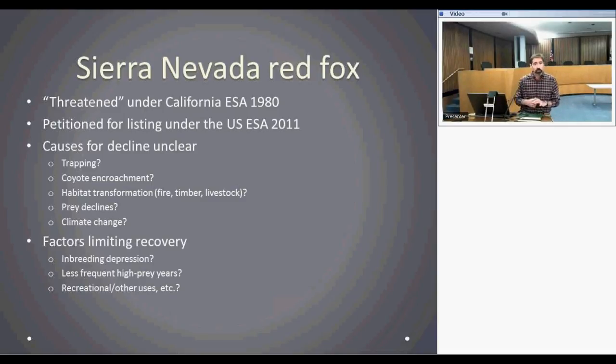Factors limiting recovery are perhaps the more pressing issue. Whatever caused the decline may still be in play, but additional factors may be limiting recovery that weren't necessarily the original causes. Chief among these is inbreeding depression: once a population gets very small, breeding with close relatives causes a buildup of deleterious recessive homozygous alleles and other problems leading to low reproduction and low juvenile survival — the classic example being the Florida panther. So even if you identify and solve the original ecological causes of decline, inbreeding depression may present an additional obstacle to recovery.